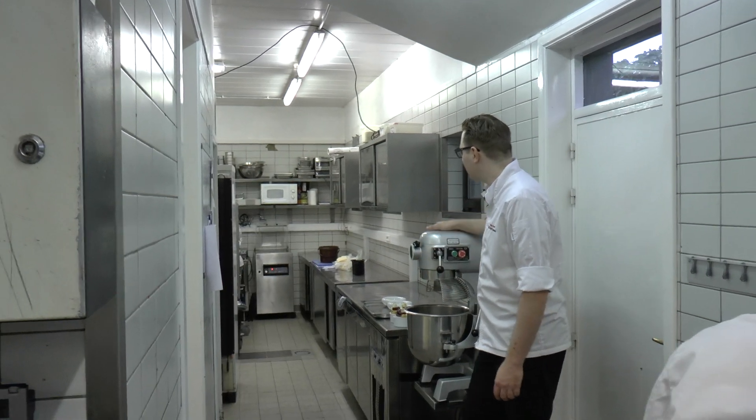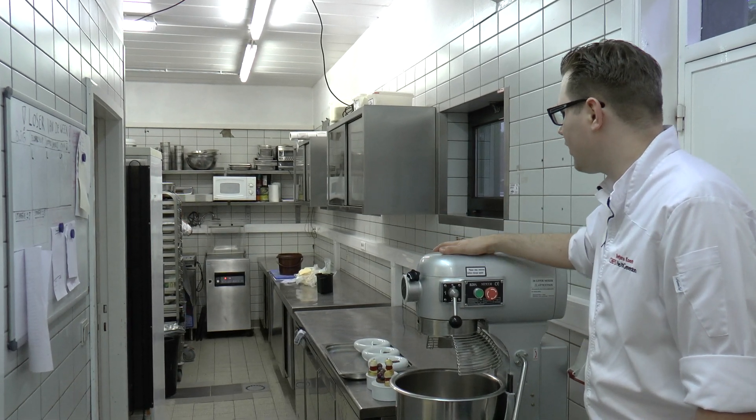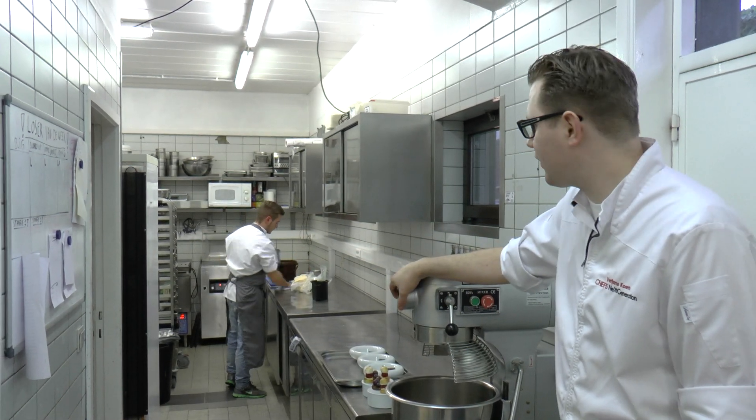Here on the back we have pastry — the pastry section. So we make all the breads, the desserts, the anises, cookies, creams, crisps — everything that's sweet.